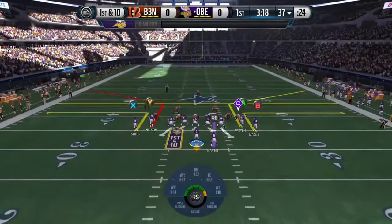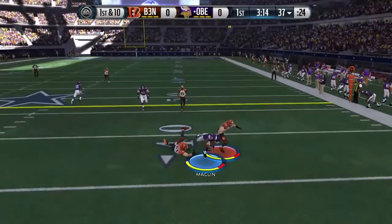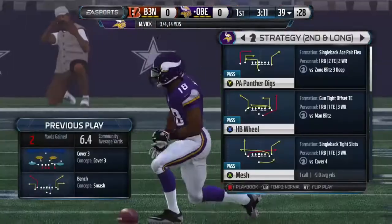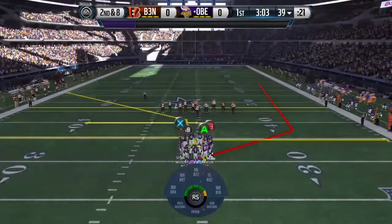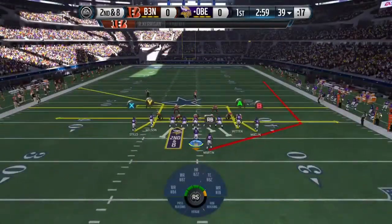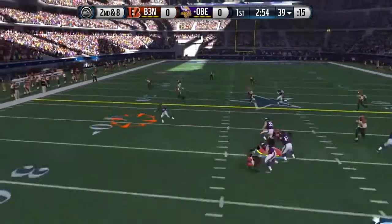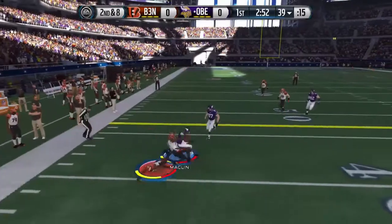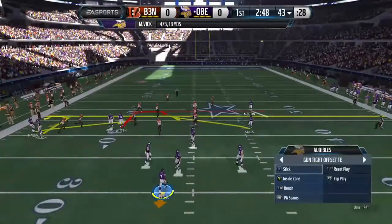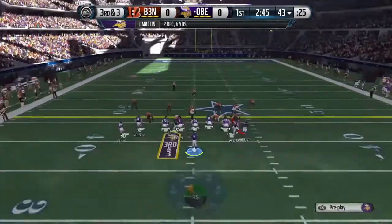They'll go shotgun here. Jeremy Macklin makes the grab on the stop route. When you talk about throwing these sideline routes or the out route, it is about timing — when that receiver makes that break to go towards the sideline, that football has to be in the air. Nice strong catch, got the completion.